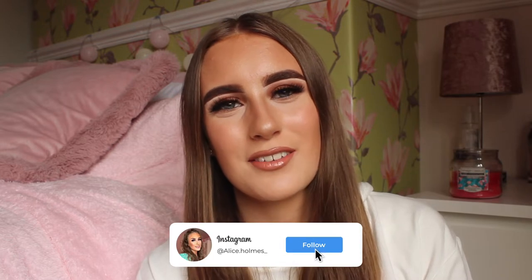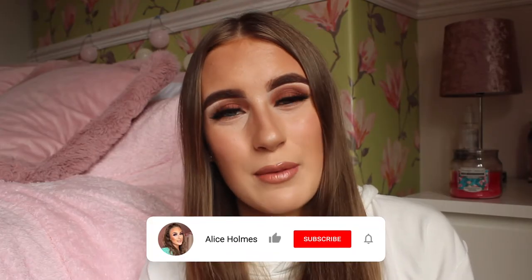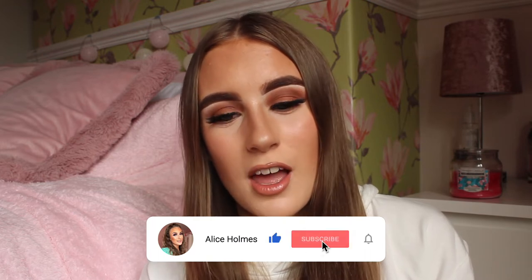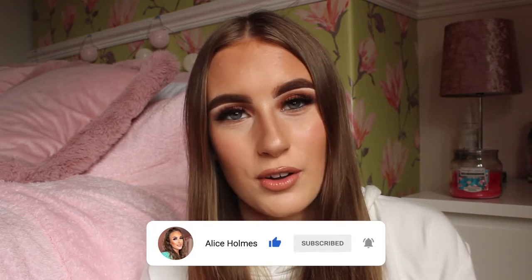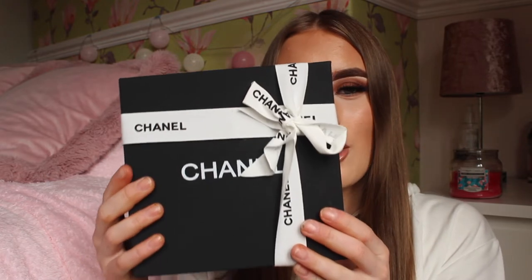Hey everyone, welcome back to my channel! As you guys have seen by the title of today's video, I am actually going to be unboxing the world's smallest Chanel handbag. I might be exaggerating, but when I show you the box I think I might be right — look how tiny this little box is. I do have inside here a Chanel mini satchel, and honestly it's probably the size of my hand, and I do have really small hands.